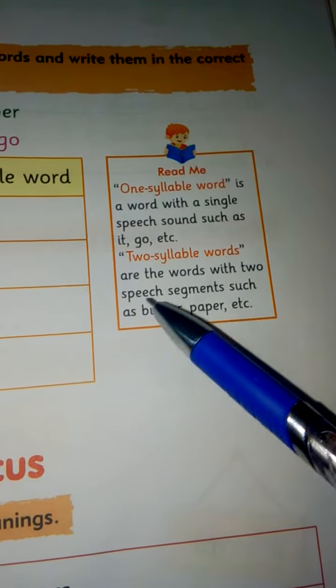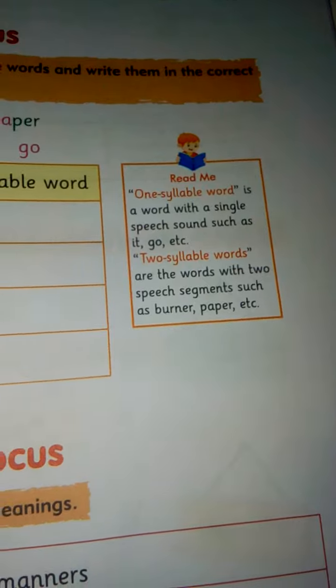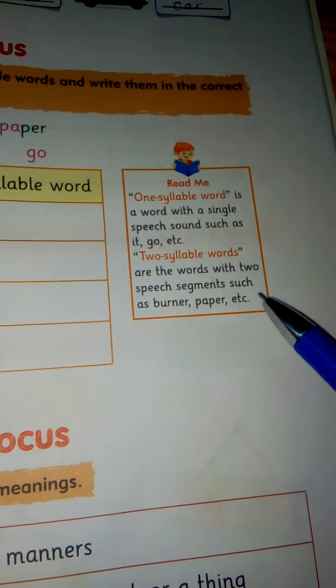And two syllable words are the words with two speech segments, such as 'bird'. Our speech organs have two movements like this. Paper, etc.